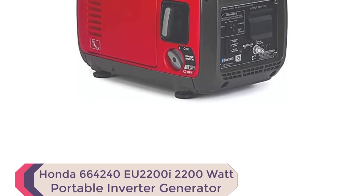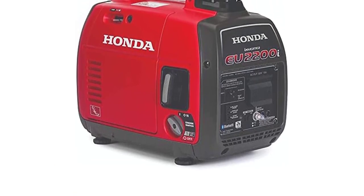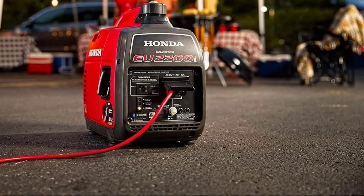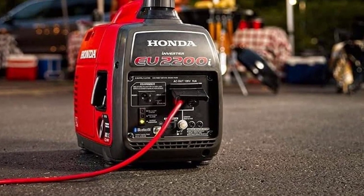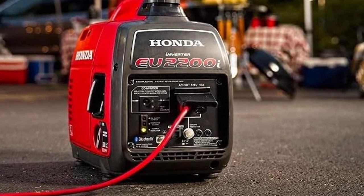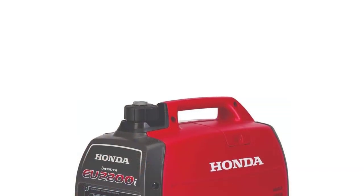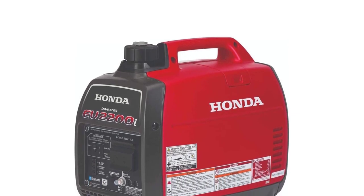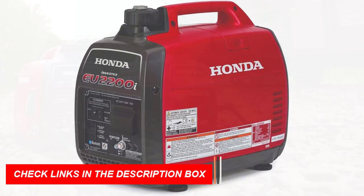Number 5: Honda 664240 EU2200i 2,200-Watt Portable Inverter Generator. Looking for the best generator to keep your home, job site, or camping trip powered up? Look no further than the Honda EU2200i 2,200-watt Portable Inverter Generator with Co-Minder. This generator is a popular model that can operate a wide variety of appliances, making it the perfect choice for portable use. One of the best things about the EU2200i is how quiet it is — at just 48 to 57 dBA, it's quieter than a normal conversation, so you won't disturb your neighbors or fellow campers.